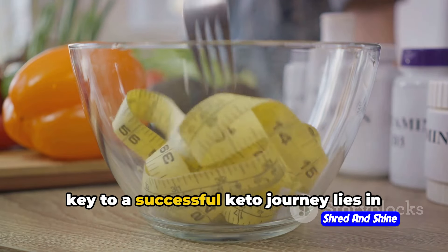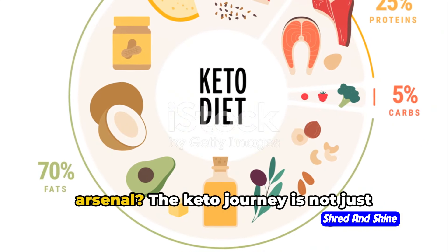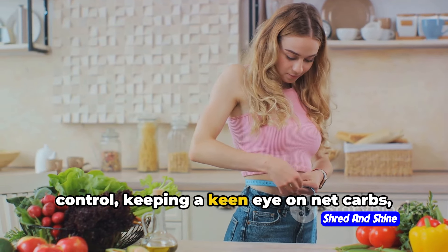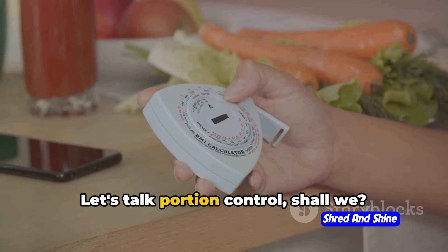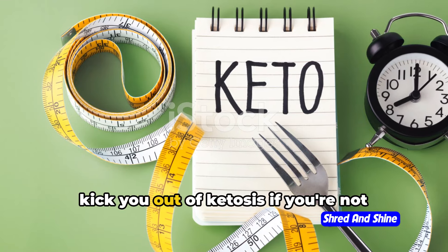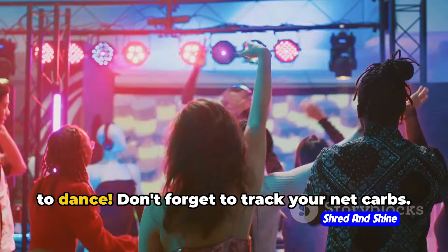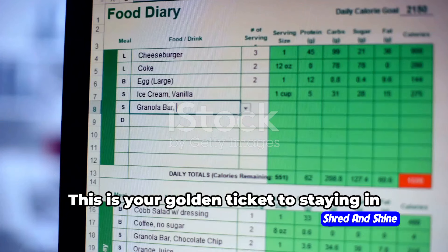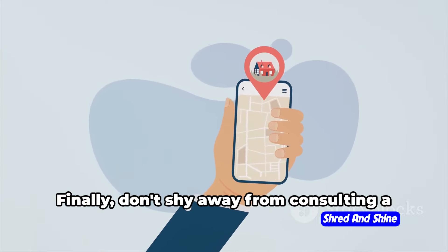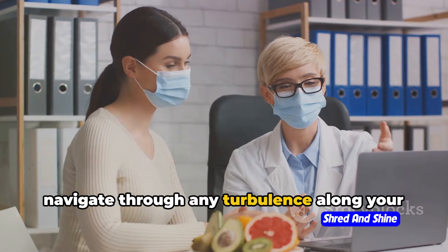Remember, the key to a successful keto journey lies in the details. The keto journey is not just about knowing the right foods — it's also about mastering the art of portion control, keeping a keen eye on net carbs, and seeking professional guidance. Let's talk portion control. Too much of a good thing can be, well, too much. Even keto-friendly foods can kick you out of ketosis if you're not careful with quantities. It's like inviting too many friends to a party — suddenly there's not enough room to dance. Don't forget to track your net carbs — this is your golden ticket to staying in the keto zone. Think of it as your personal GPS guiding you along your keto journey. Finally, don't shy away from consulting a healthcare professional. They're like your co-pilot, helping you navigate through any turbulence along your keto voyage.